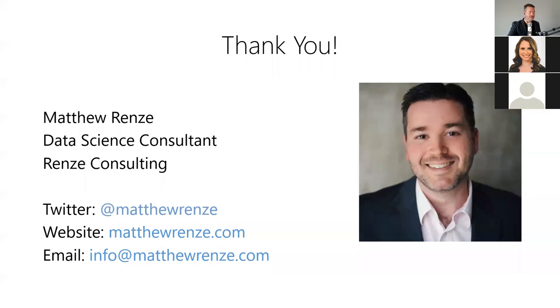We've got about five minutes left before the top of the hour, so if you have any questions feel free to unmute yourself and ask them.